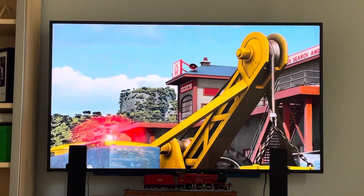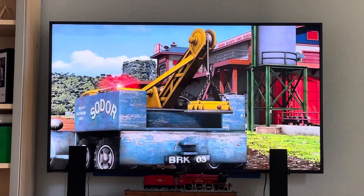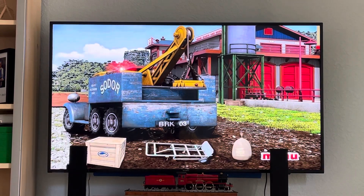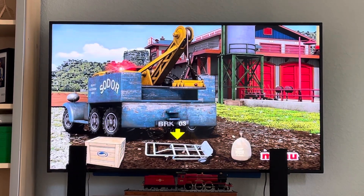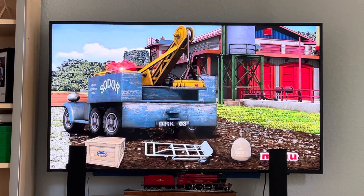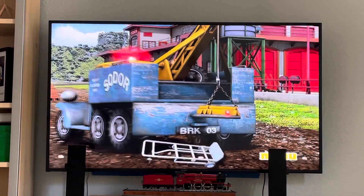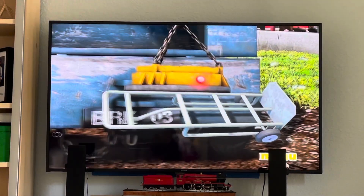Thomas and Butch arrive back at the Sodor Search and Rescue Center to see if there was any debris they missed. Help them choose which metal item to clear away with Butch. The dolly you chose is made of metal. Watch as Butch clears it away with his magnet.